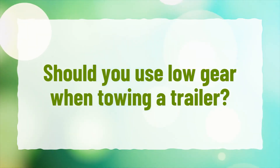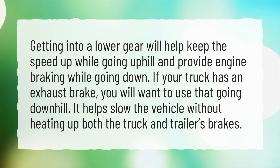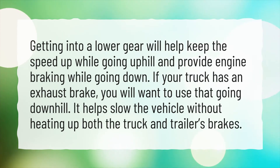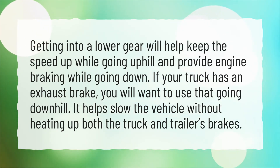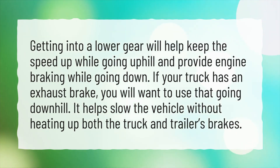Should you use low gear when towing a trailer? Getting into a lower gear will help keep the speed up while going uphill and provide engine braking while going downhill. If your truck has an exhaust brake, you will want to use that going downhill, as it helps slow the vehicle without heating up both the truck and trailer's brakes.